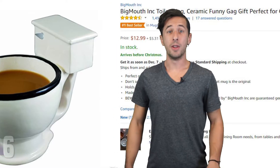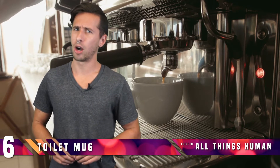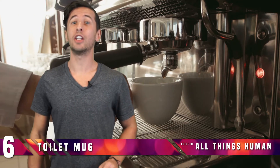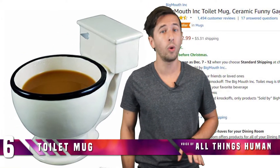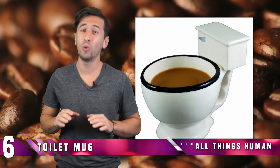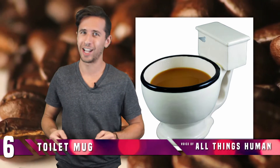Number 6: Toilet Mug. What could be more appetizing than a big ol' mug of coffee? Well, what about that coffee served to you in a huge toilet? This toilet mug will hold up to 12 ounces of any hot or cold beverage of your choice. I would personally recommend only filling it with black coffee, black tea with milk, or apple juice, just for realism's sake.